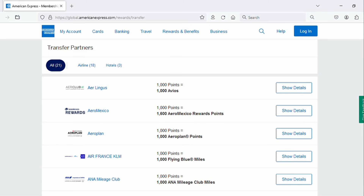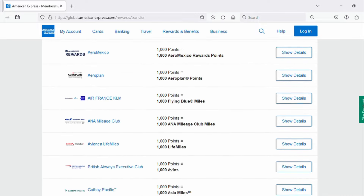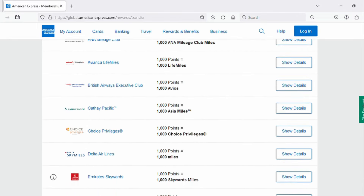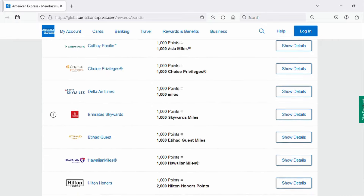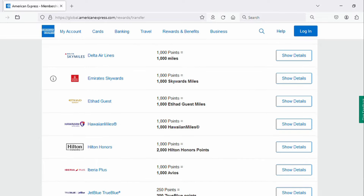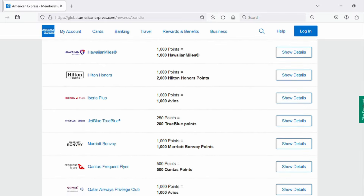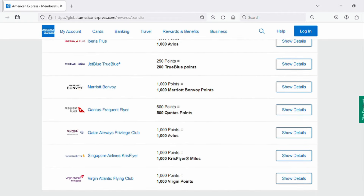American Express has a number of partners — airlines and hotels — where you can take your points and transfer them, or exchange them, into one of the loyalty programs of these airlines or hotel chains, including Delta, Hilton, Marriott, and then there are a lot of international airlines as well. The goal, really, if you want to maximize your value in American Express's points, is to transfer them to one of these partners.